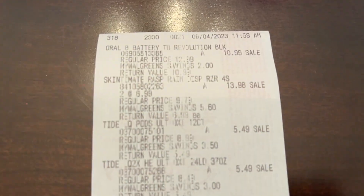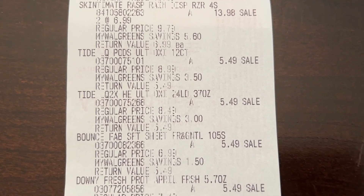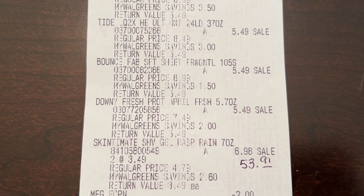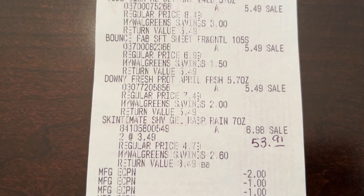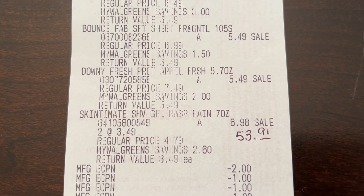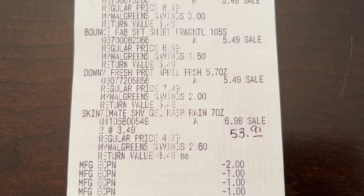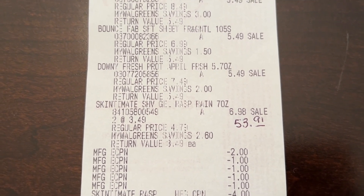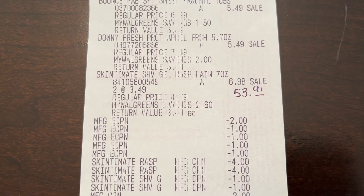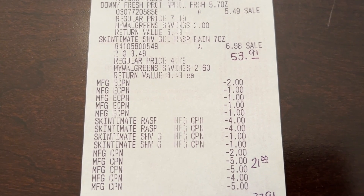Let me show you my receipt. There's the toothbrush, the Skintimate razors, the Tide Pods, the Tide Liquid, the Bounce, the Downy, and the Skintimate Shave Gel. My total was $53.91. My paper spin booster scanned but it didn't come off. All my digital coupons came off perfectly fine, and my paper coupons all scanned fine. Then I rolled over $21 in register rewards.